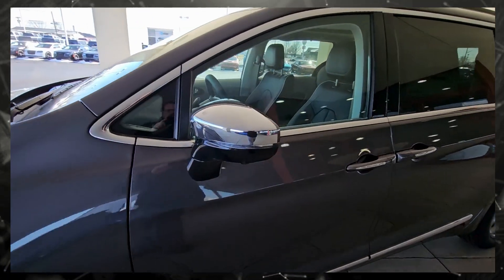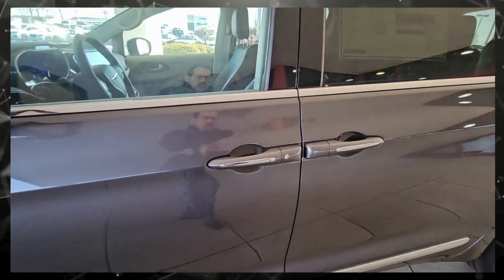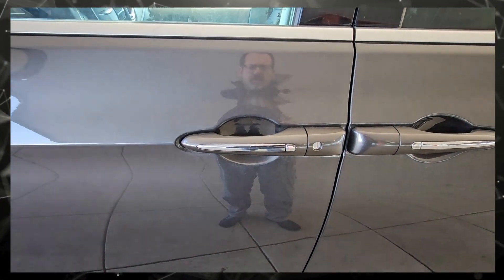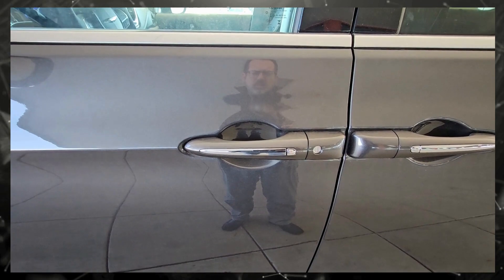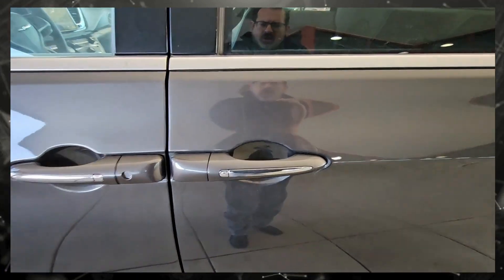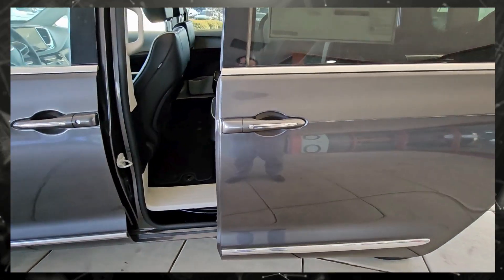Coming down to the side, you can see the chrome mirror caps. You also see the door handle that has a proximity key — you can push the button on the outside to lock it. You can also push the button on the slider to open the door, which I think is a great feature.